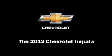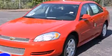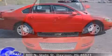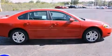Get excited about the 2012 Chevrolet Impala. This four-door sedan offers the features and options for which you've been searching. It features a front-wheel drive platform, an automatic transmission, and a refined six-cylinder engine.